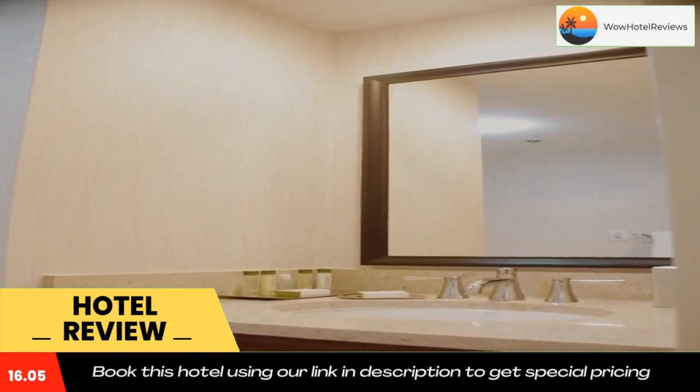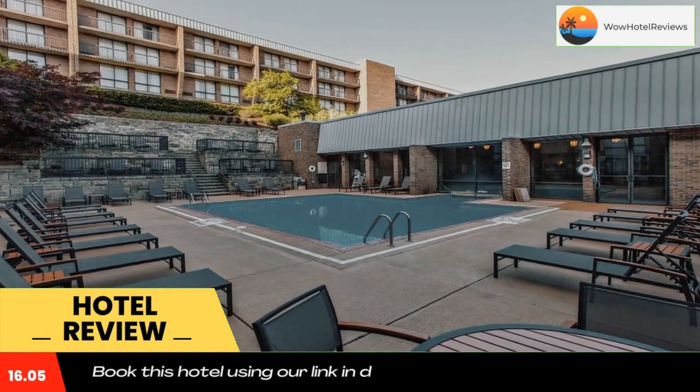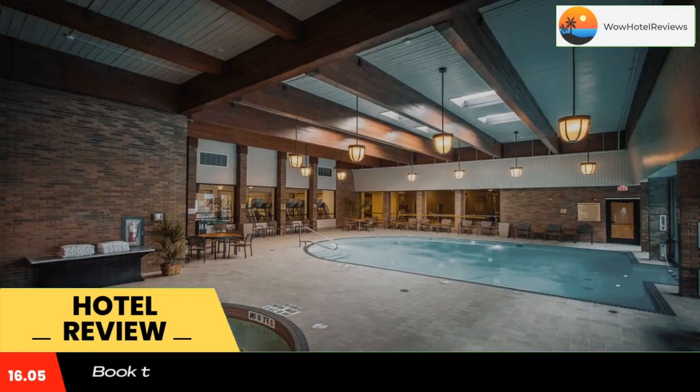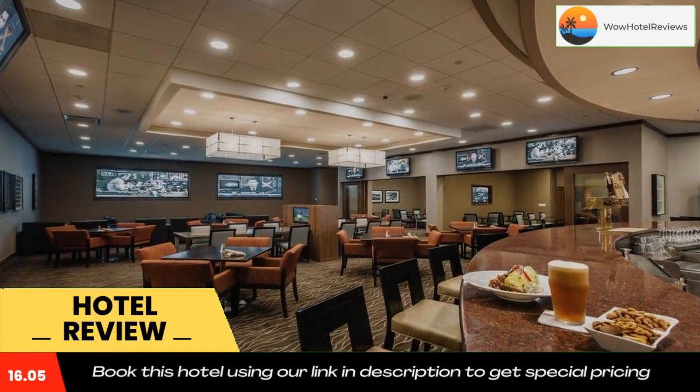Lunch is available in our Bistro Marketplace. Green Tree Sportsplex is an eight-minute walk from the hotel. The Andy Warhol Museum is 4.4 miles from the property. Use our link in the description to get a special discount on this hotel.